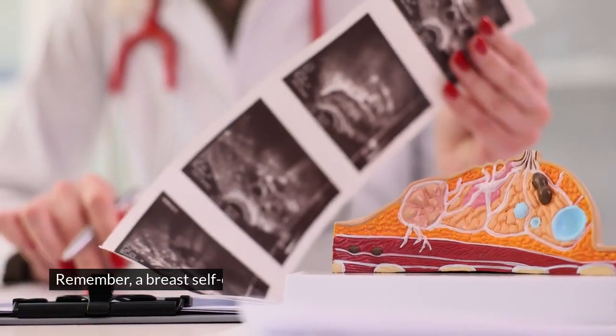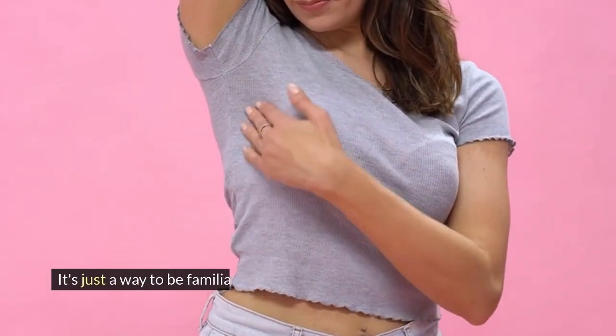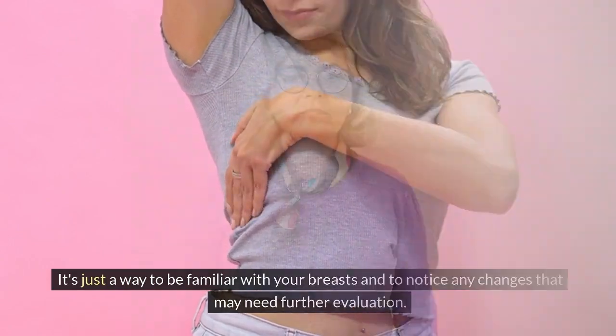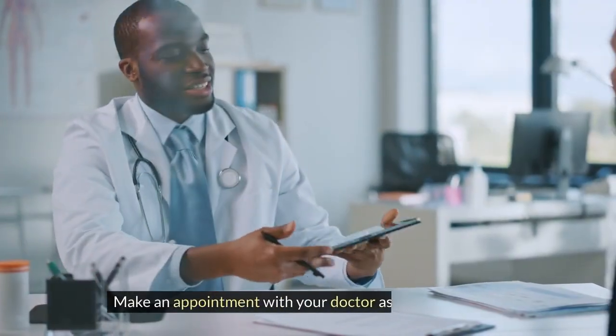Remember, a breast self-exam is not a substitute for a clinical breast exam by a doctor or a mammogram. It's just a way to be familiar with your breasts and to notice any changes that may need further evaluation. If you find anything unusual, don't panic, but don't ignore it either. Make an appointment with your doctor as soon as possible.